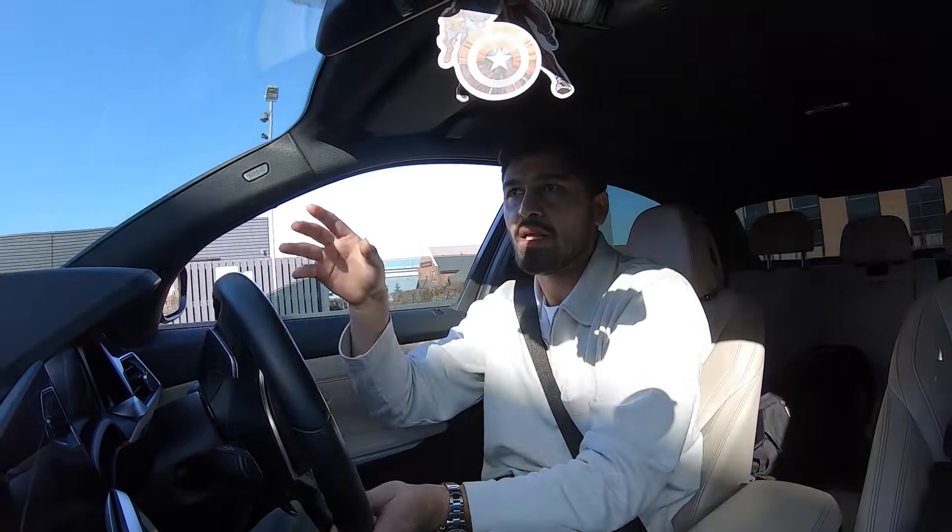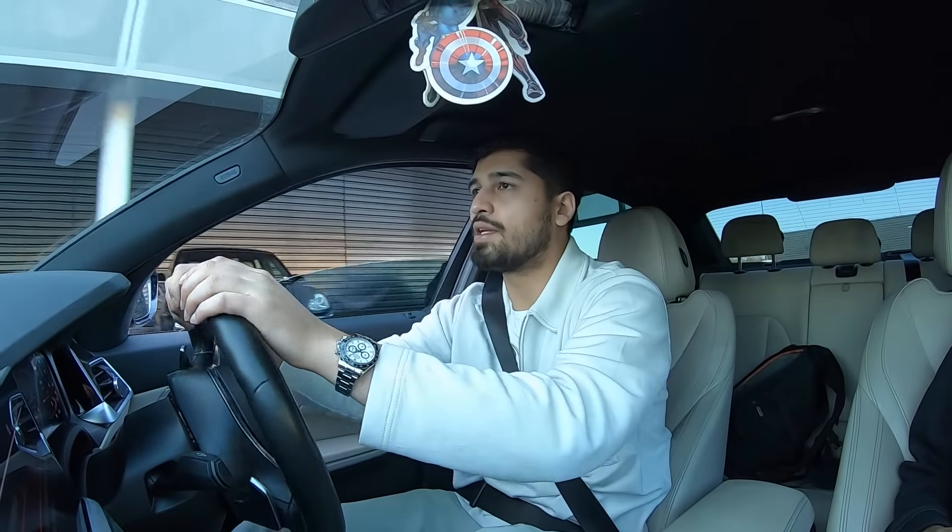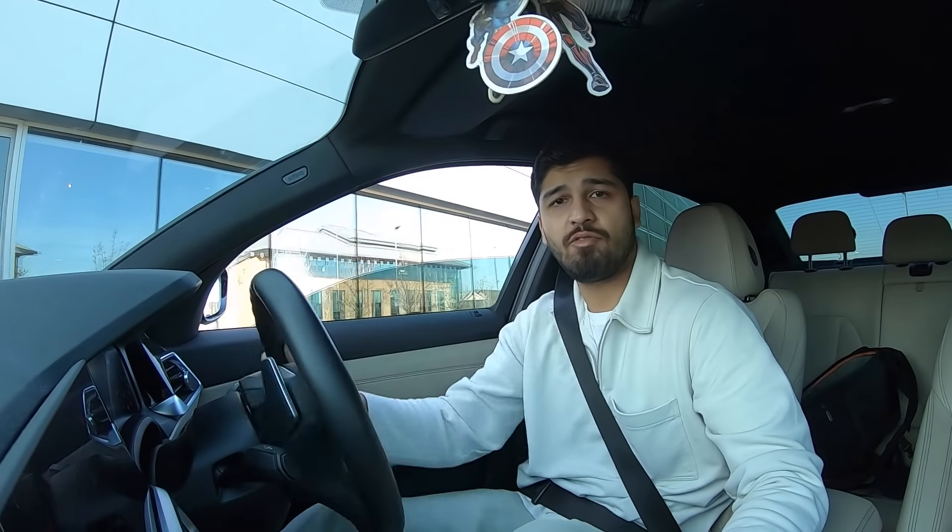There are quite a lot of dealerships around this area — a Maserati dealership, a Ferrari dealership, the BMW, the MINI, the Porsche dealership. So I thought I would pull into the Porsche dealership and see if I can get myself a Porsche GT3 slot.